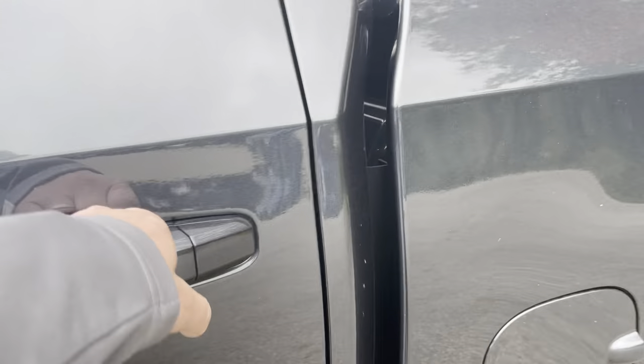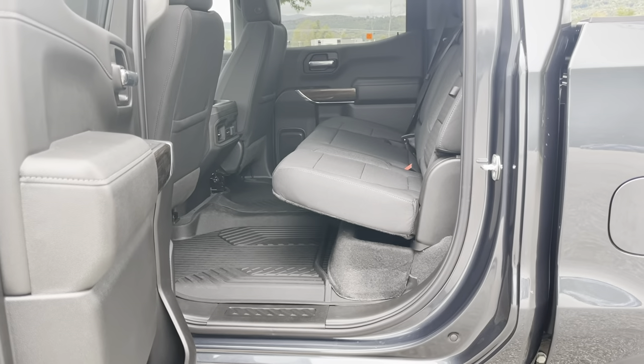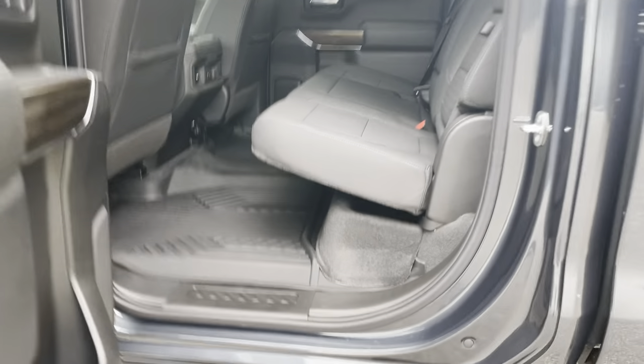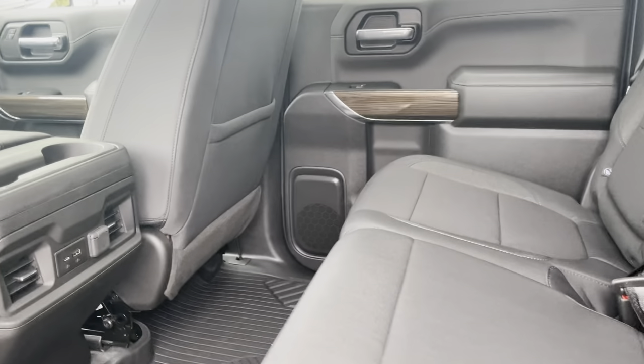Check out the interior. With the seats down you can see all that space in there. The RST trim gets you nice all-weather floor liners, which you can snap in the middle. There are nice storage options behind the seat as well as cup holders that fold down.